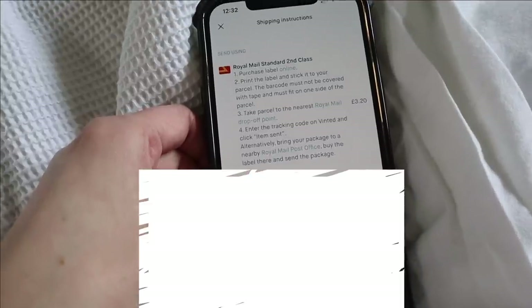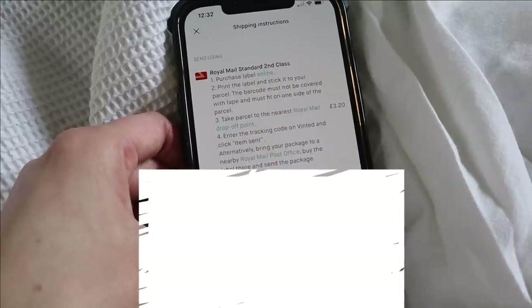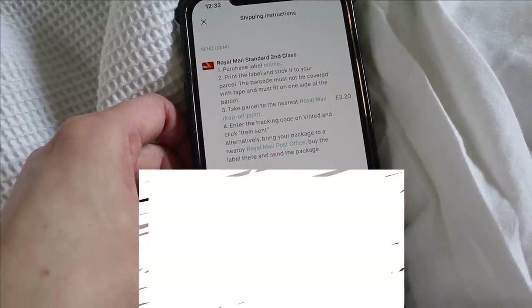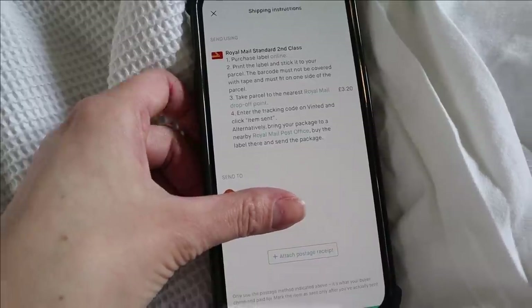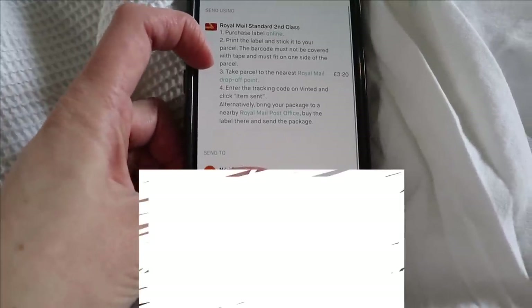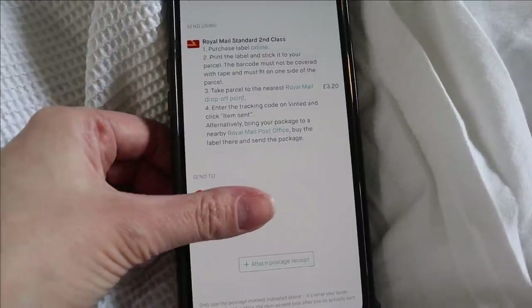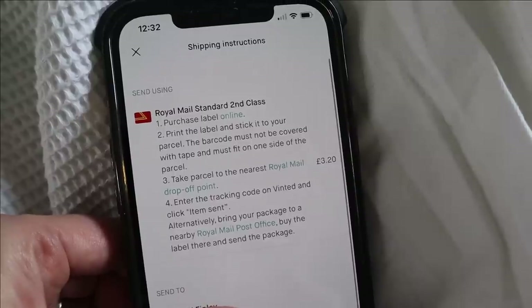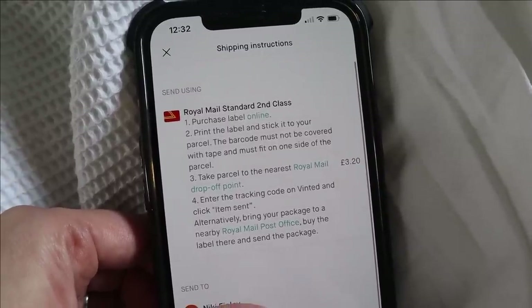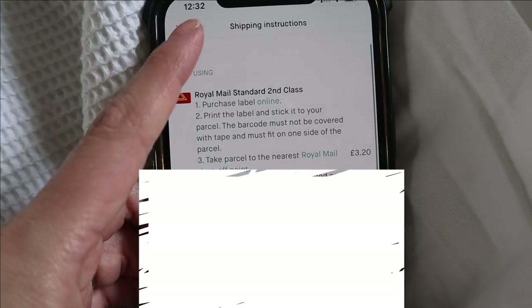It will literally give you the buyer's information. This is a Royal Mail option — you can choose Hermes as well. All you do is take it to the post office and buy the postage. The way I actually prefer is when they choose Hermes because it's a downloadable shipping label — you just literally print it and take it to the shop and then send it. So it's really easy.